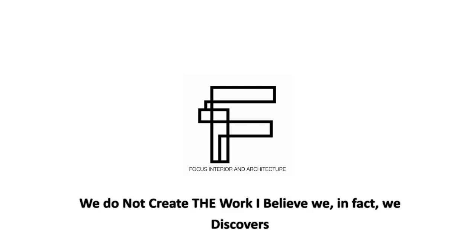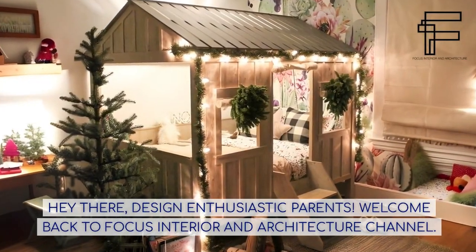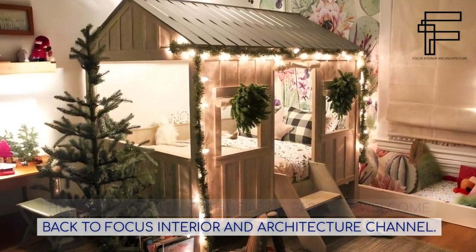We do not create the work — we discover it. Hey there, design enthusiastic parents. Welcome back to Focus Interior and Architecture Channel.